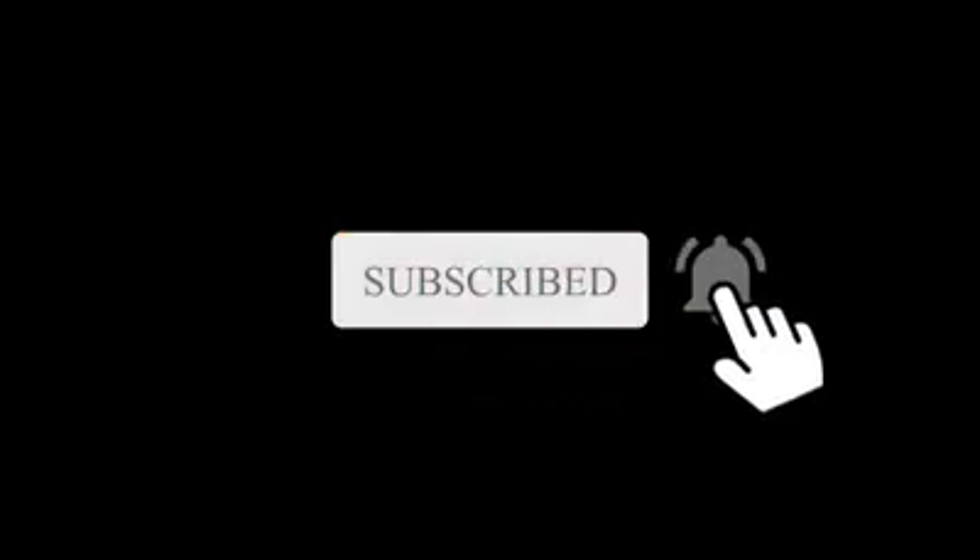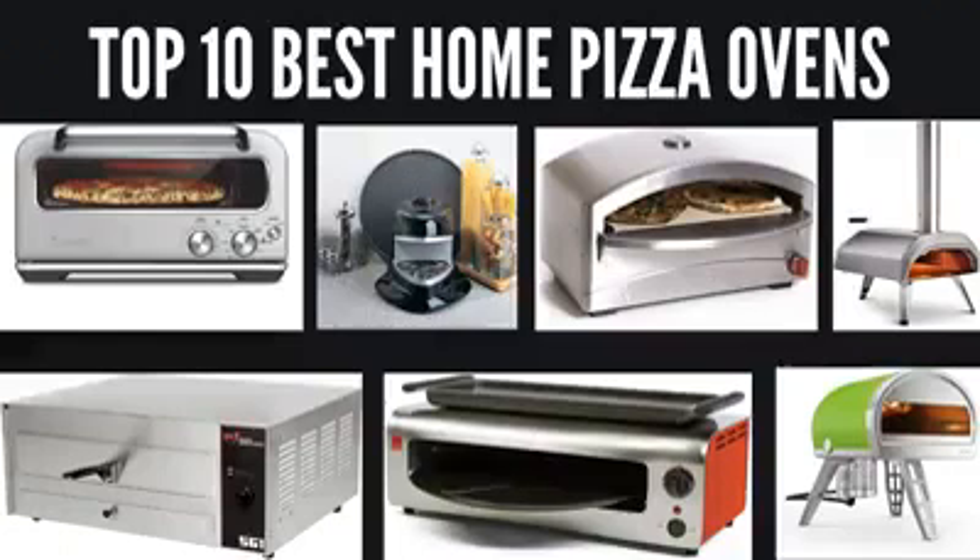We are presenting the top 10 best home pizza ovens. Few foods are as universally loved as pizza, but conventional ovens don't get hot enough to do the dish justice. Let's get started with the list.